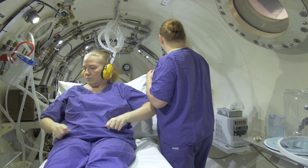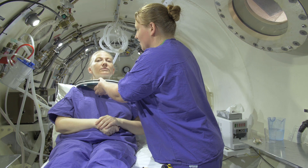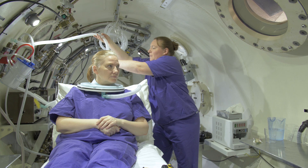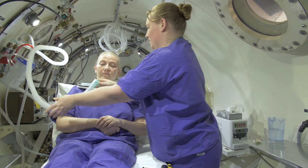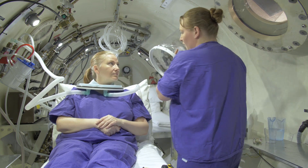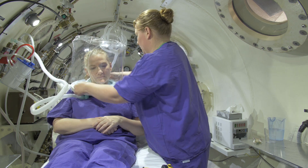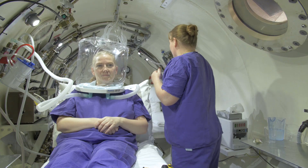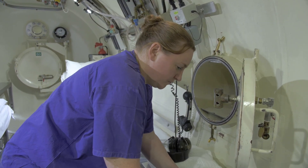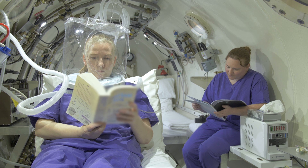Once we reach depth, which takes approximately 15 minutes, we will then remove your ear defenders, put on your neck seal and connect your hood, and start your oxygen therapy. Halfway through your treatment we will offer you a hot drink. During your treatment you can sit reading a book or there are other forms of entertainment available.